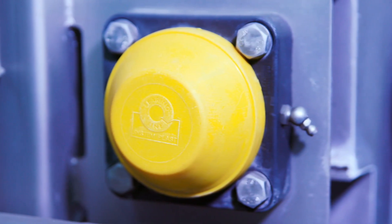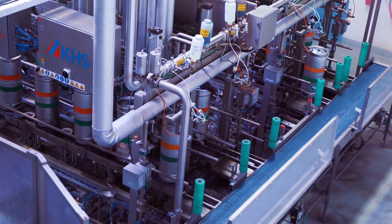A dry running keg line also means less nuisance maintenance, as soap and water aren't eroding other components such as bearings or gear bodices. The floor is also dry, so corrosive damage there is reduced as well.